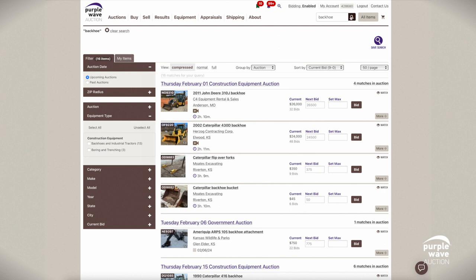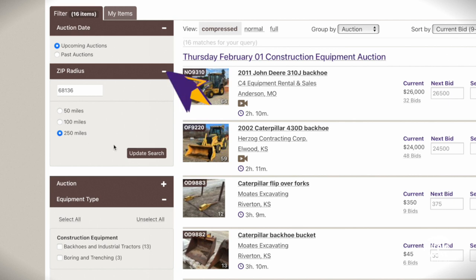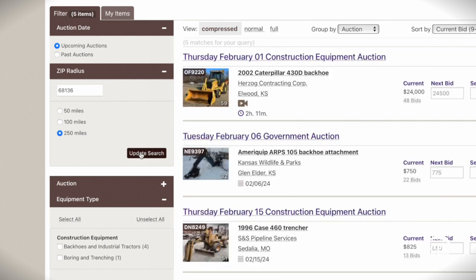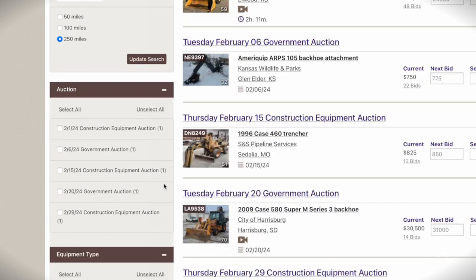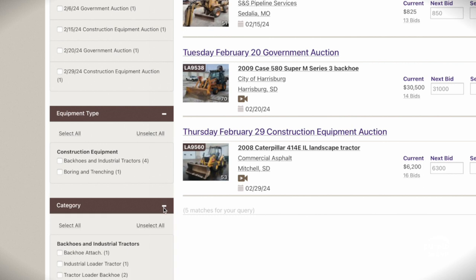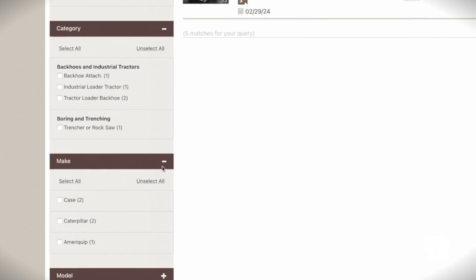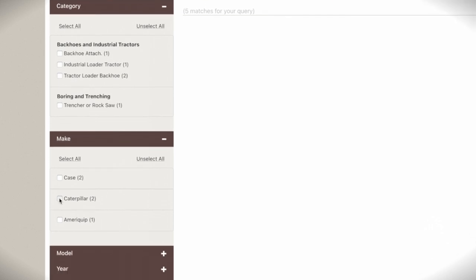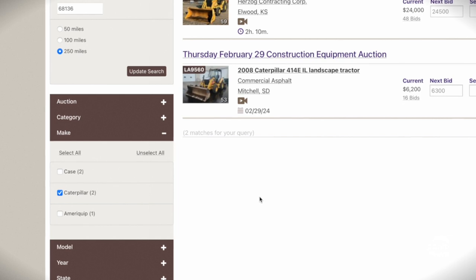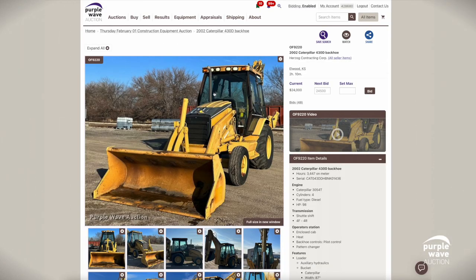Refine your search with ease using the filters on the left side of the screen. Start with zip radius to localize your hunt. Dive into specifics like auction type and date, where you can narrow down items ending sooner rather than later. Category, make, model, and year filters ensure a match to your exact needs. And for the final touch, refine by state, city, or current bid to zero in on what you need. Our intuitive filter system is designed to efficiently navigate you to your ideal piece of equipment.